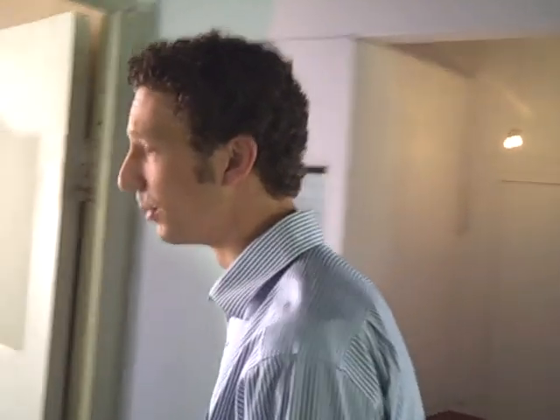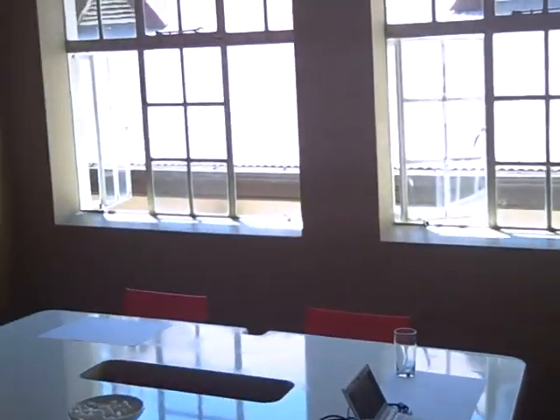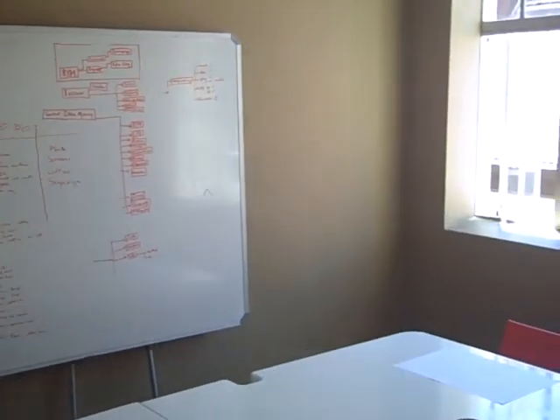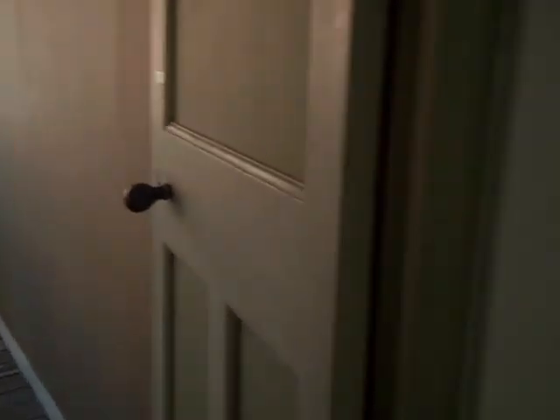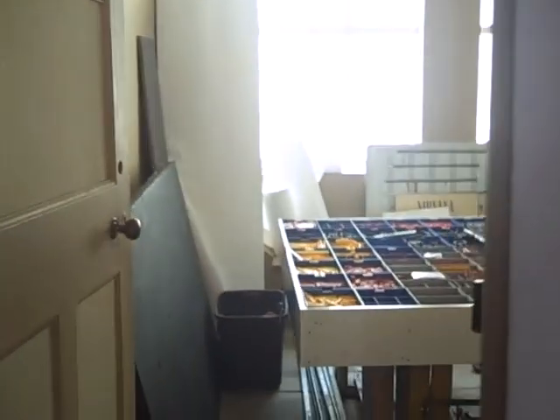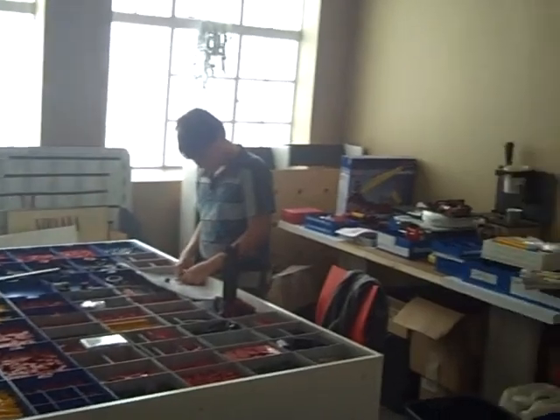Over here you've got the boardroom. It can easily accommodate eight people, and with a bit of a squeeze, even up to ten or twelve. A whiteboard and projector are available. The second boardroom next to it is not yet kitted out, but it will be exactly the same size and features.